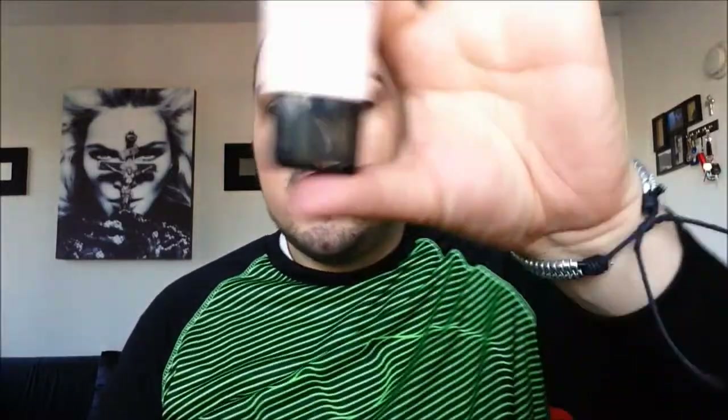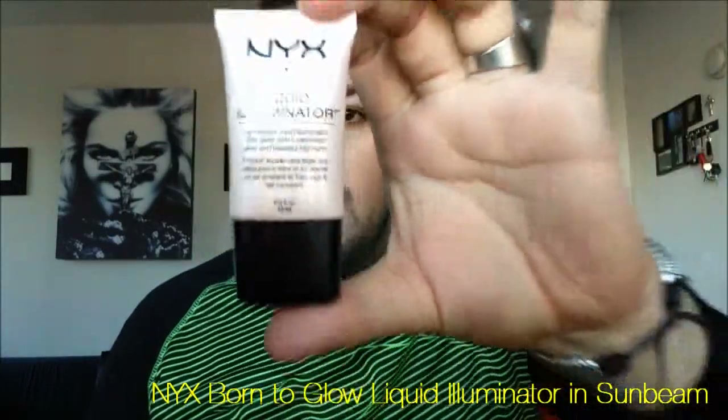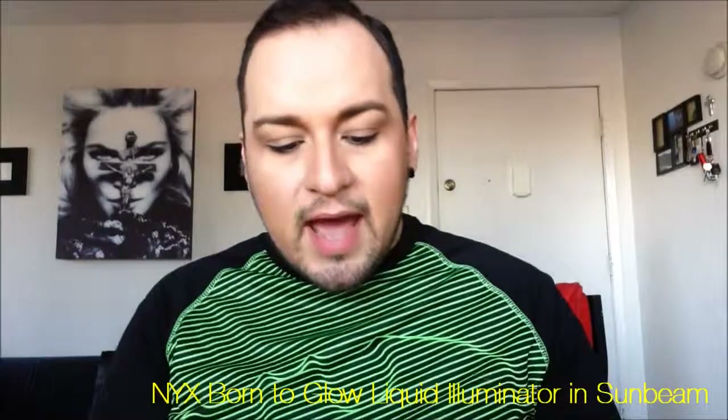Moving along to the third favorite product that I discovered this month — it's going to be a makeup item, and it's going to be the NYX Liquid Illuminator in the shade Sunbeam. I was actually looking for a highlighter since I had a very small sample of Benefit's High Beam highlighter, and I was looking for something that was comparable in quality and look. So I ended up getting the NYX one. I did a swatch at Ulta of both the High Beam and this one — they're exactly the same. I could not tell a difference.